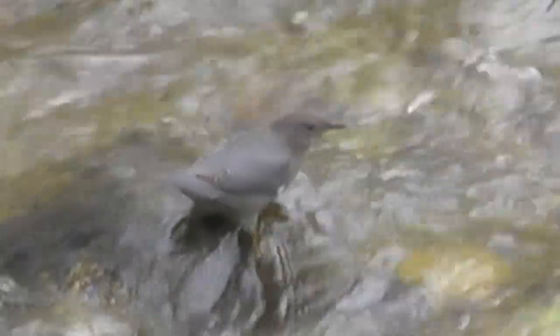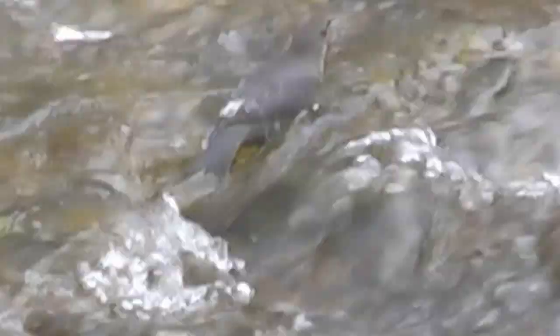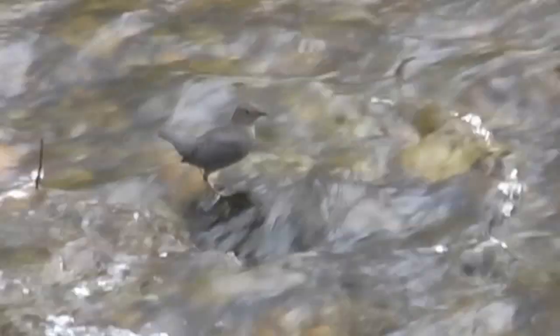It feeds in fast-moving shallow streams, like the Slayman River here — perfect habitat for the Dipper. Its range is Central America and Western North America to Alaska.